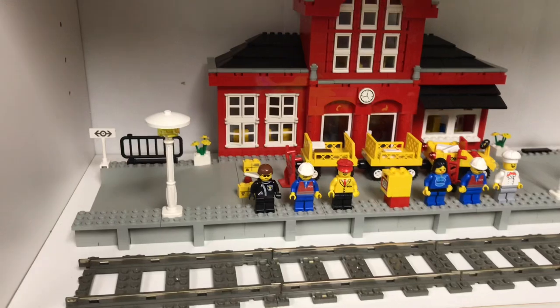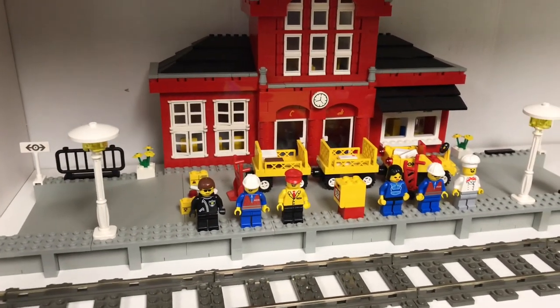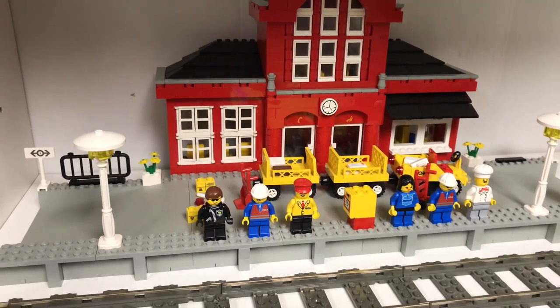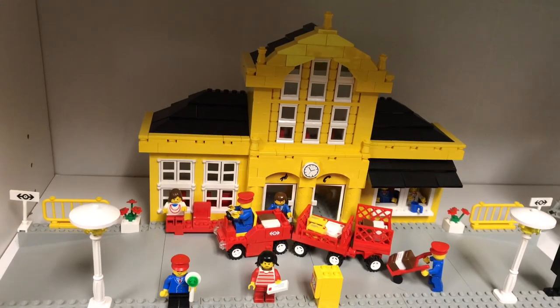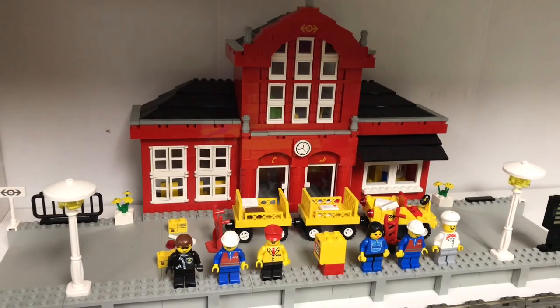Lego made some amazing train stations in the 9-volt era. I think the best train stations were these two from the 9-volt era: the 4554 Metro Station and the 2150 Metro Station.